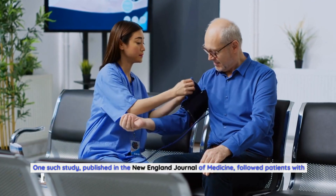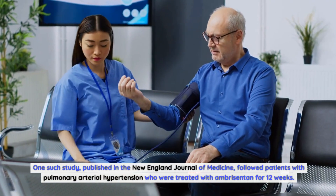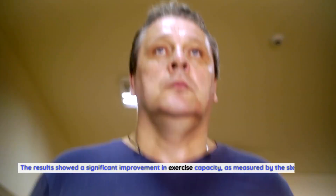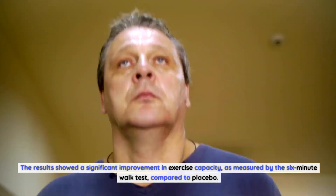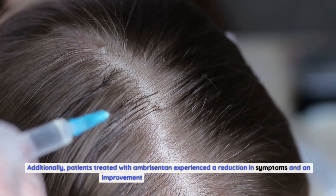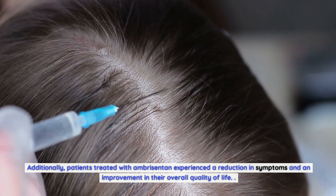One such study, published in the New England Journal of Medicine, followed patients with pulmonary arterial hypertension who were treated with Ambrosentin for 12 weeks. The results showed a significant improvement in exercise capacity, as measured by the six-minute walk test, compared to placebo. Additionally, patients treated with Ambrosentin experienced a reduction in symptoms and an improvement in their overall quality of life.